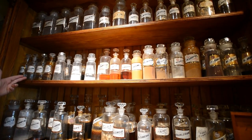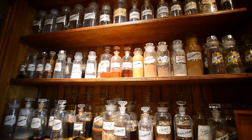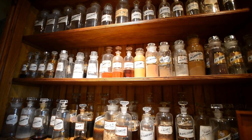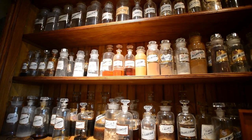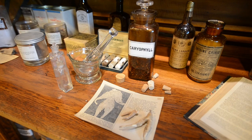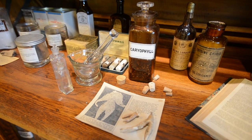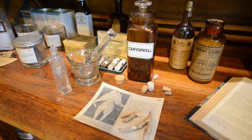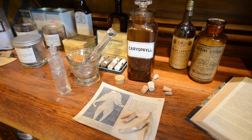Tincture of digitalis is a product that is still currently used today, although in its more refined form of the product called digoxin. Caryophyllis also goes by the common name of clove, and it's not used only as an herb in cooking, but it was also excellent for eliminating dental pain.